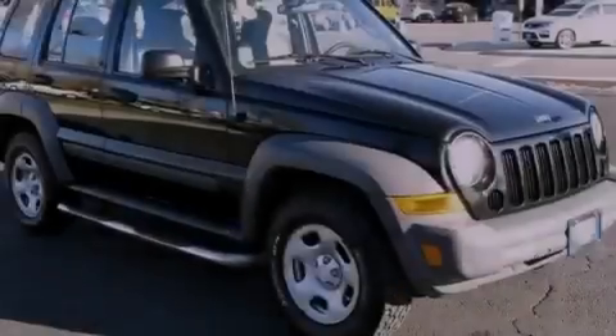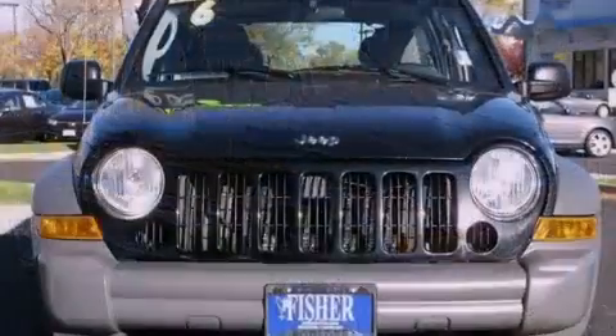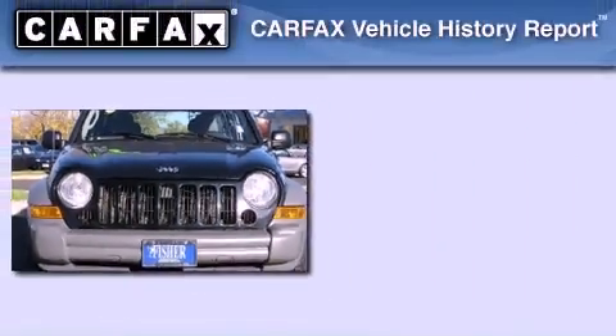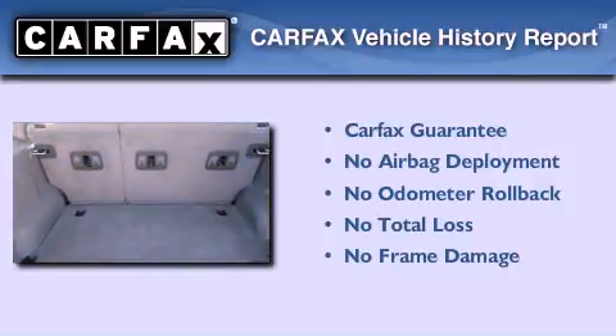Additional features include traction control and stability control systems, a full-length floor console, and a vehicle anti-theft system. Not to mention that this Jeep qualifies for the Carfax buy-back guarantee.